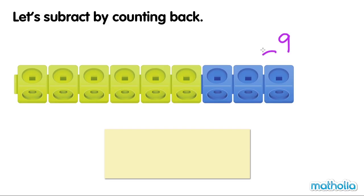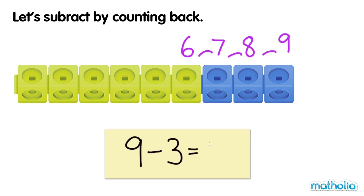Nine, eight, seven, six. Six counters are green. Nine minus three equals six.